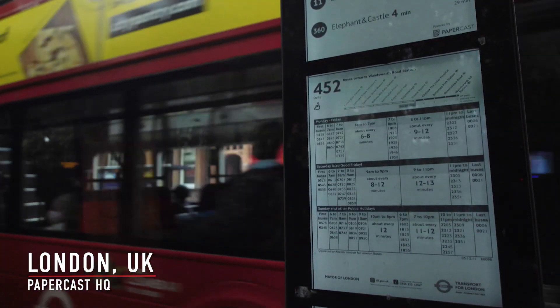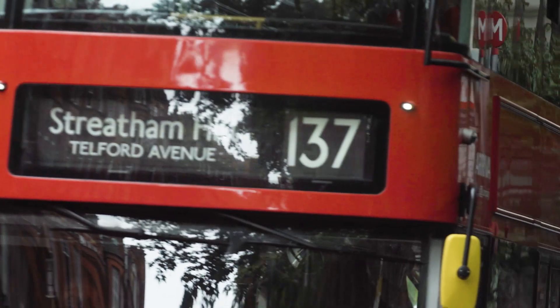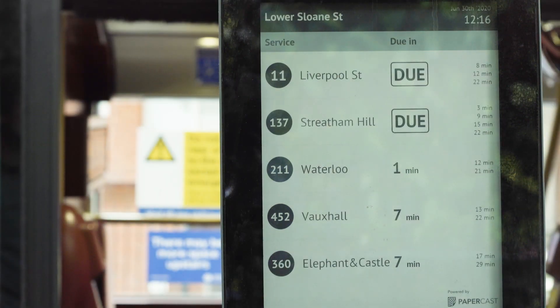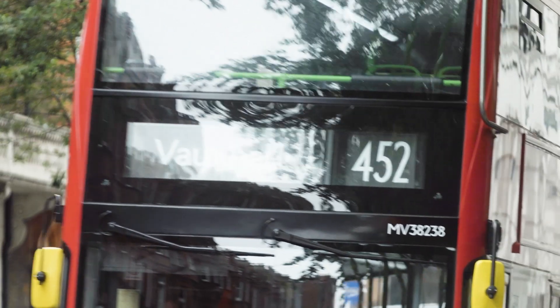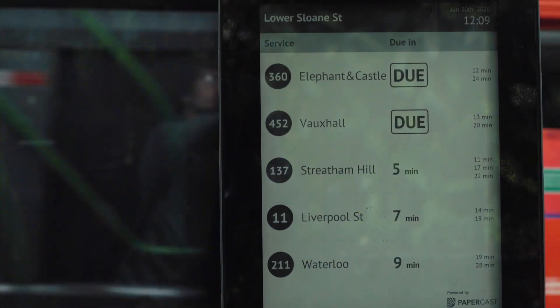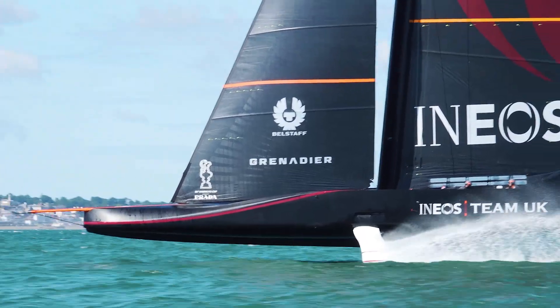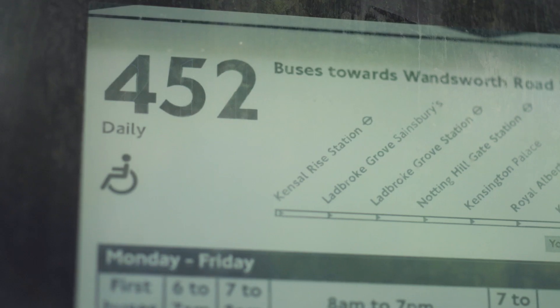We specialize in e-paper as a display format, more commonly used for e-readers such as the Kindle, and we've taken that technology and adapted it for use as an outdoor display suitable for real-time passenger information at bus stops. We had the issue of a refresh rate requirement that was way beyond our usual real-time passenger information bus display.